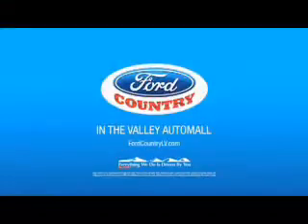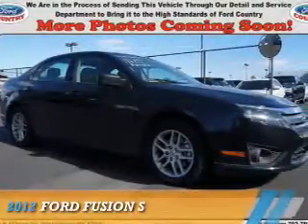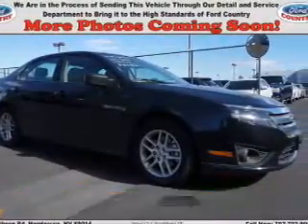Visit Ford Country in the Valley Auto Mall today. Presenting the 2012 Ford Fusion.